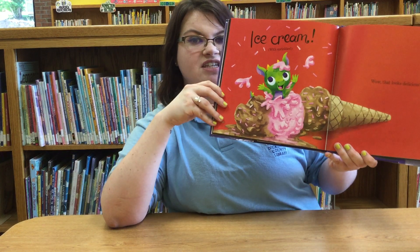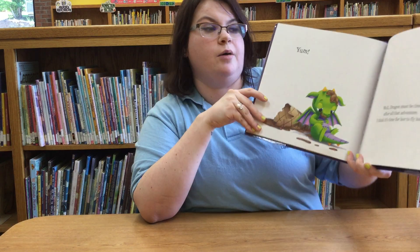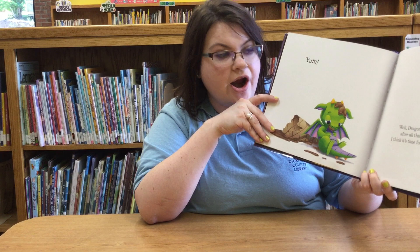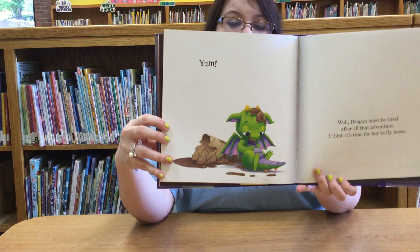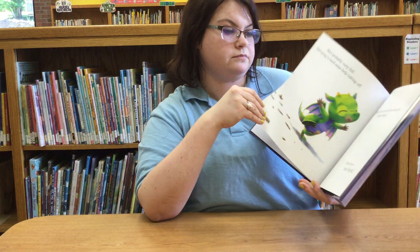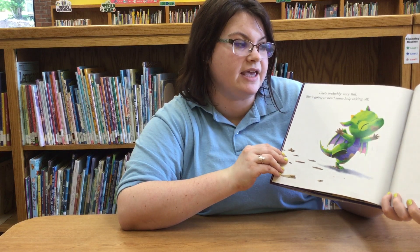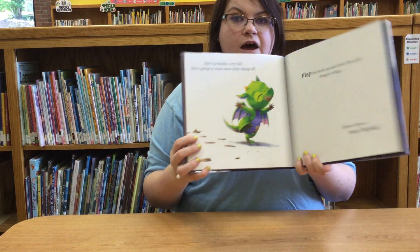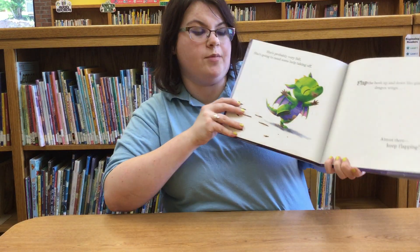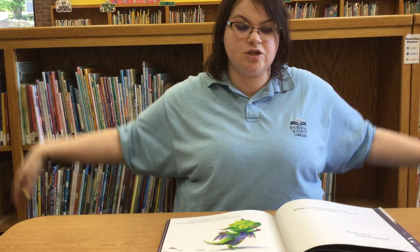Wow! That looks delicious! Yum! Well, dragon must be tired after all that adventure. I think it's time for her to fly home. She's probably very full and she's going to need some help taking off. Flap the book up and down like giant dragon wings. Almost there — keep flapping! Everybody at home, let's flap our wings like a big dragon.